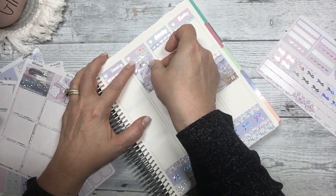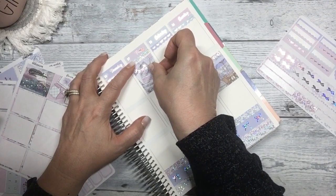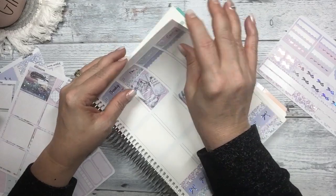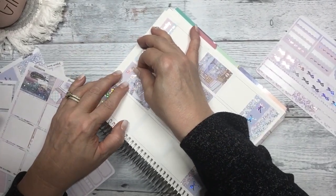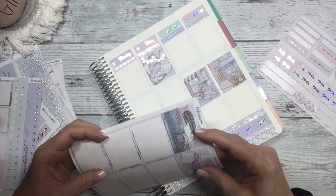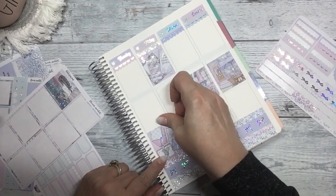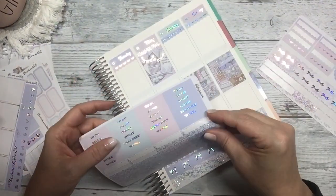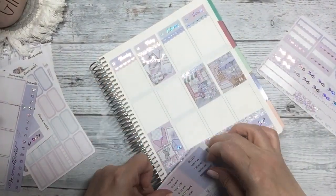Something's really crooked up there — really crooked. Let's fix this. And then I'm going to put some headers on the open boxes here above the full boxes.